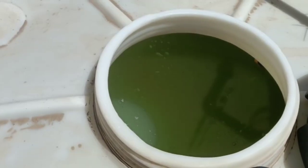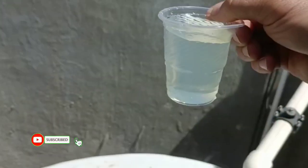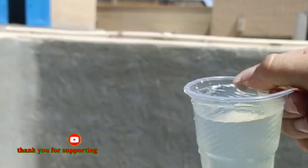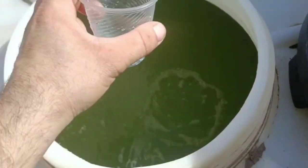It is next day morning, let's examine the water. Wow, that's a miracle!